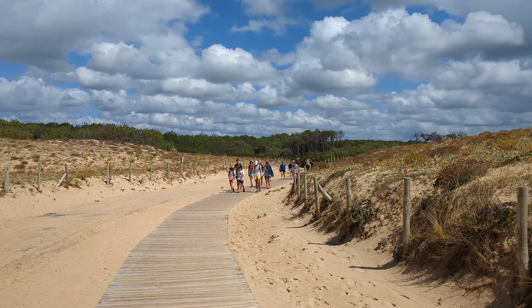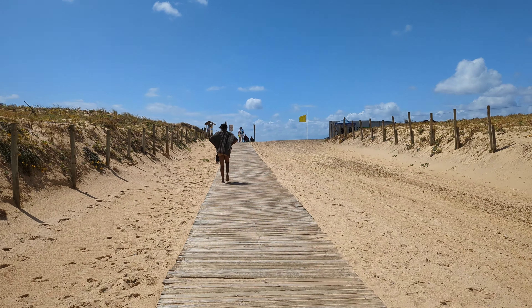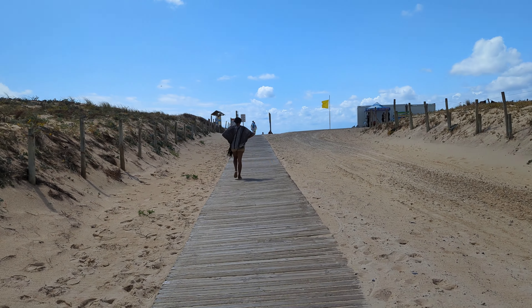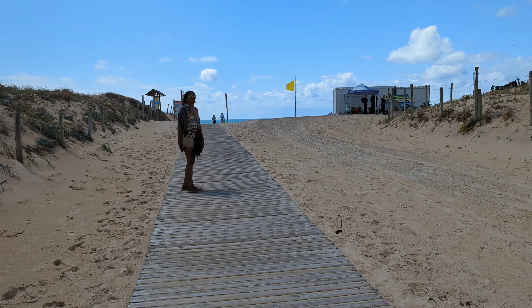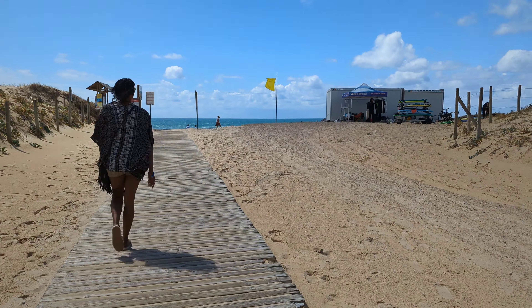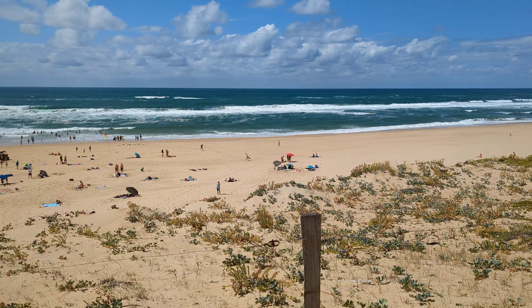Without further ado, we'll roll the film. You just couldn't get this in Southern California — wide open beaches, wide open coast, stretches of undeveloped coast. Property here — apartments and condos as you'd call them in the US — is in the 150 to 350 thousand range. This is what I'm talking about.